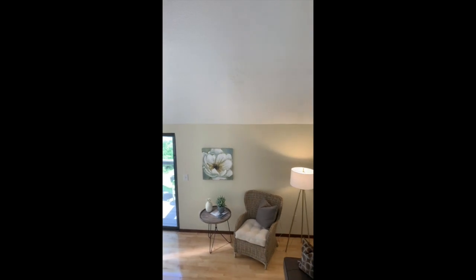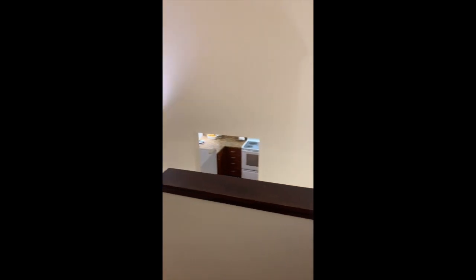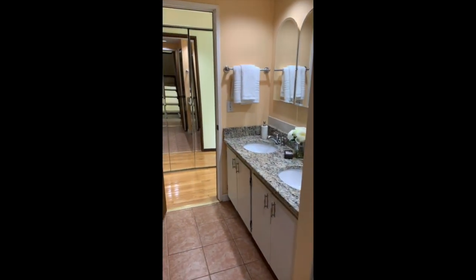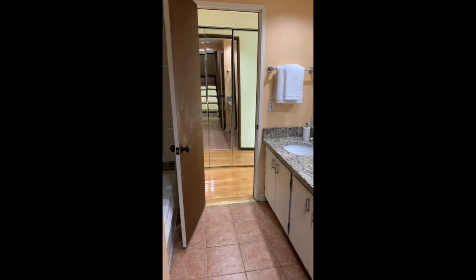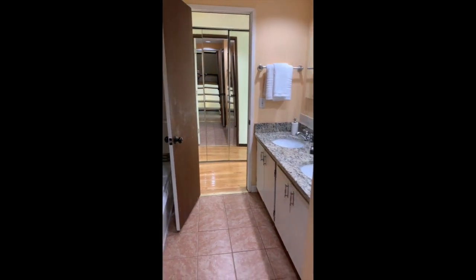We'll head up the oak tread staircase and take a view of the level below. This is the second floor full bath. It has dual sinks and a new whirlpool tub — we'll come in from the other side to take a better look at that nice whirlpool tub.